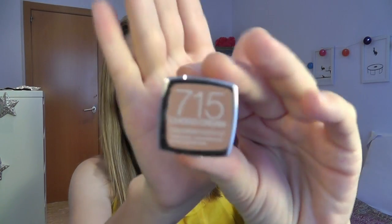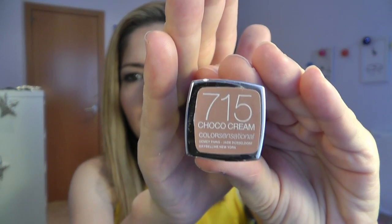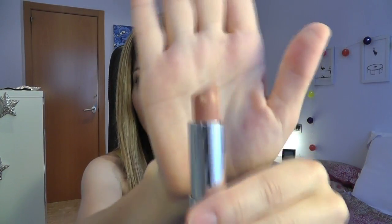Moving on, I'll show you this Maybelline 715 in Choco Cream and it's much lighter than the Estee Lauder one as you can see. I think this is one that we would all call a nude-nude lip. It's more of an everyday nude — this is more intense as you can see, but they're all marketed as nudes, and this is the nude you think of when you're thinking about nude lips.